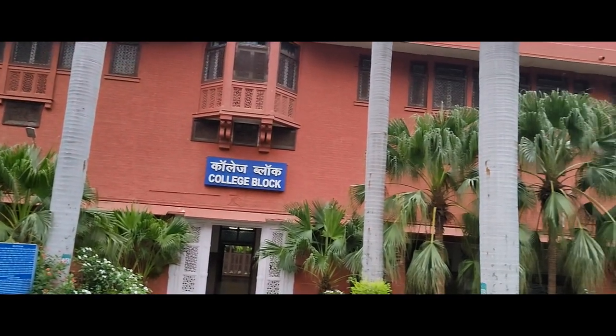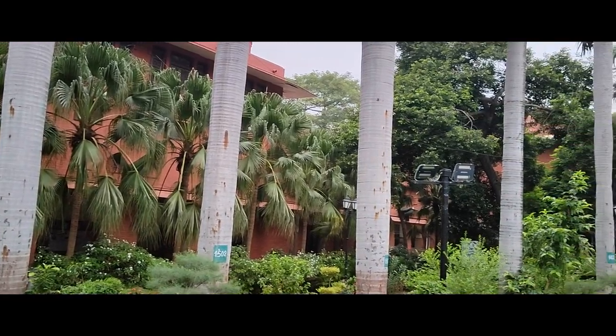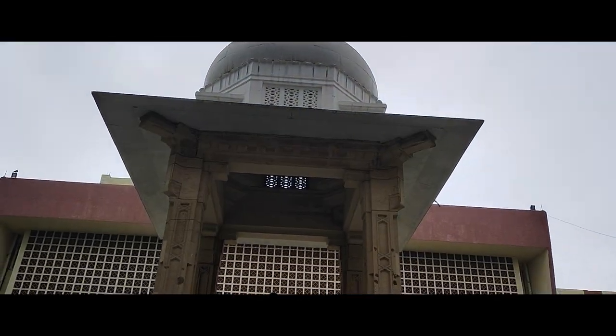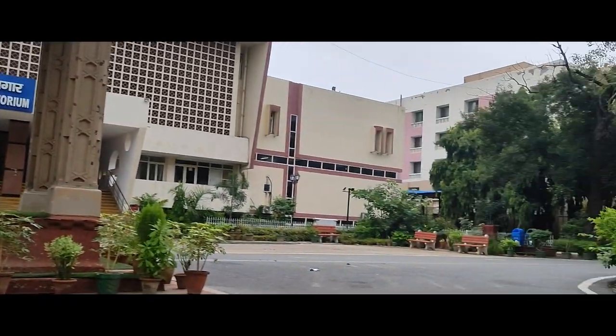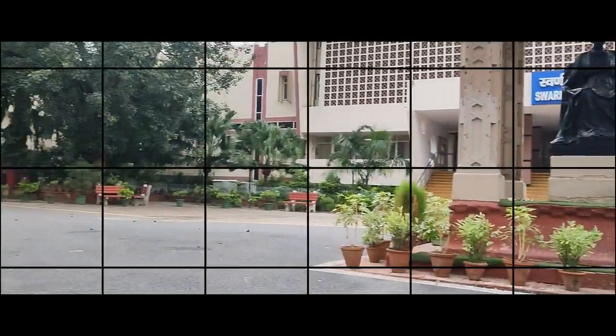This is our old college block. Now we are going to our auditorium — this is the Swarn Jayanti Sabhagar.